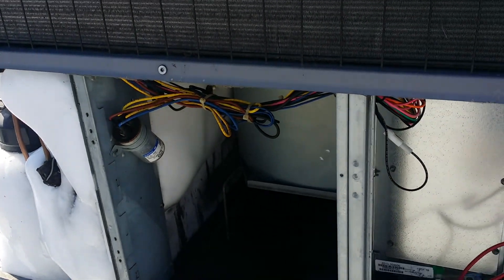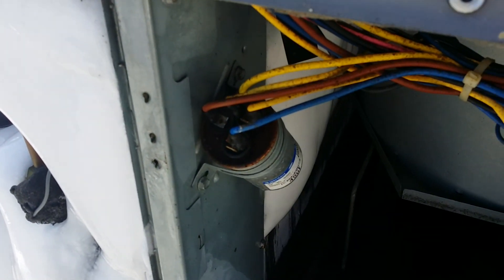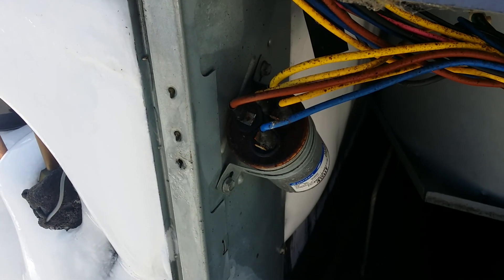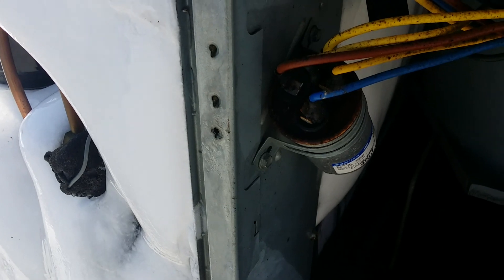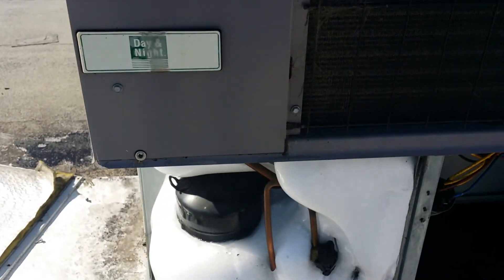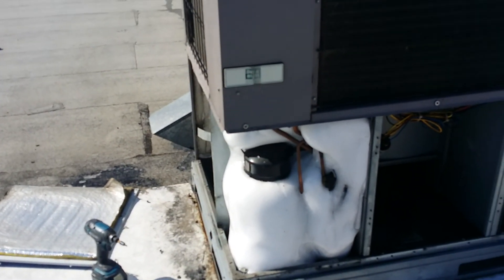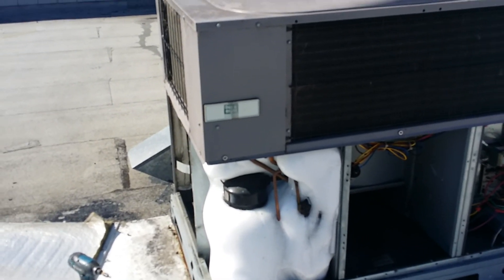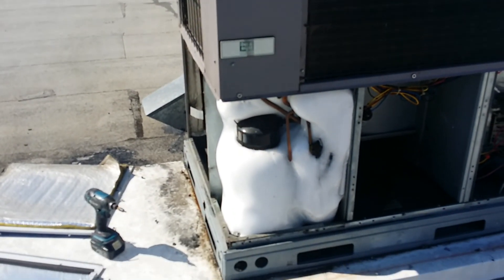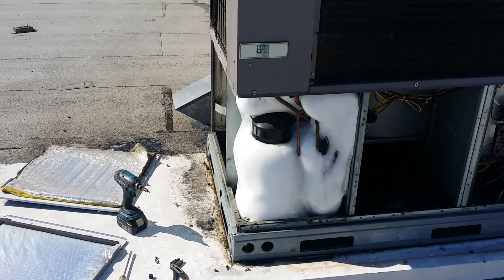I'm going to replace that run cap because it was pretty rusted at the top — it doesn't really mean anything functionally, but I want it to look nice. So I'll replace that 45/5 run cap, hook up my gauges and check pressures. Once I get that filter changed, the evaporator coil cleaned, and my condenser coil cleaned, we should be back up and running pretty good. All right, I'll catch you guys on the next one — stay frosty.